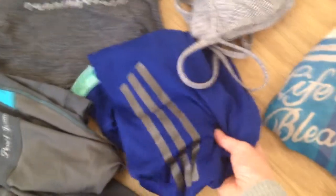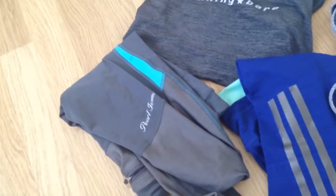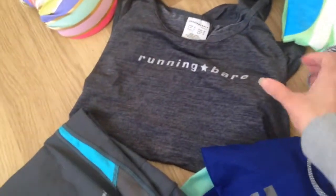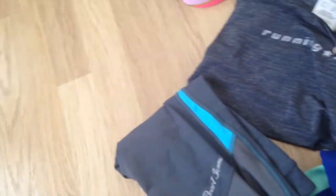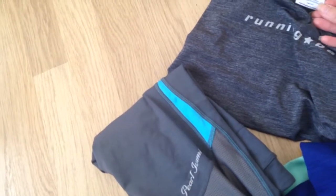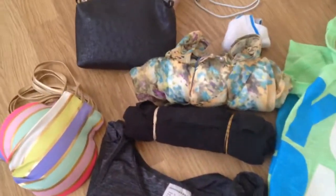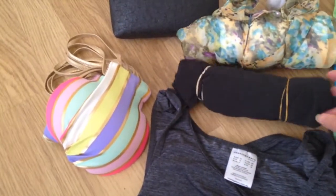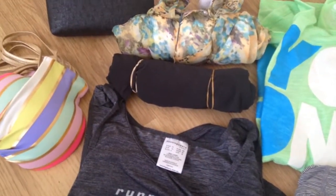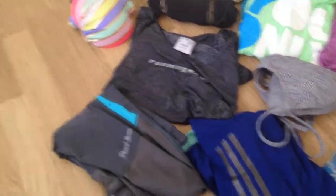Then I've got my sport bra, a long sleeve running shirt, my running capris — well, they're not long but they're like the shorter running pants. And a running camisole. Then I've got a small running short that's rolled up to take less space. And this is it for my sports section.